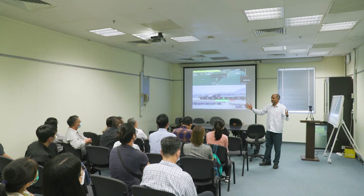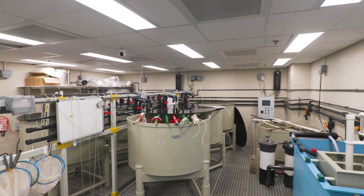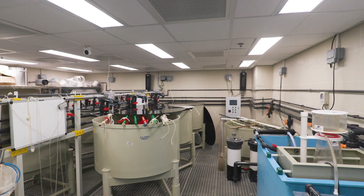We had a chat with the growers, industry, and other stakeholders, as well as government representatives. Then we ended up setting up a hatchery to produce high-quality seeds for our growers.